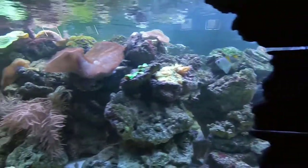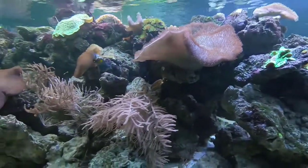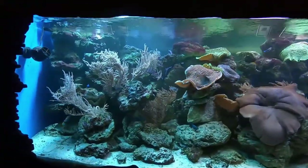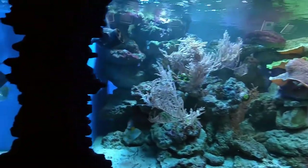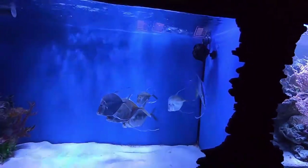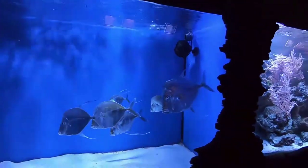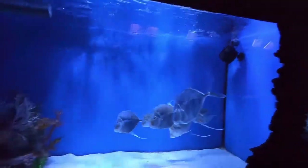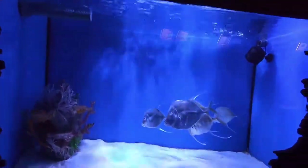Everything I say about saltwater you kind of got to take with a grain of salt — always an educated guess on my part. But I do my best. We've got a school of lookdowns here. So shiny, they look like they're made out of aluminum foil — the shiny side, not the dull side. Very pretty fish.